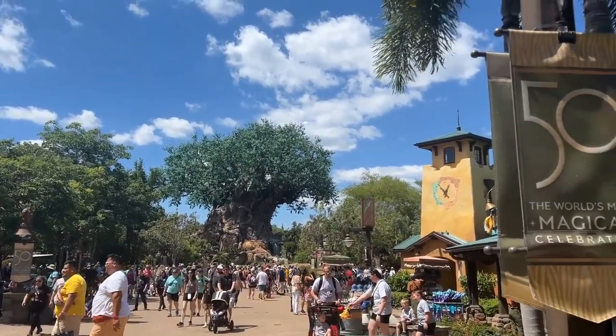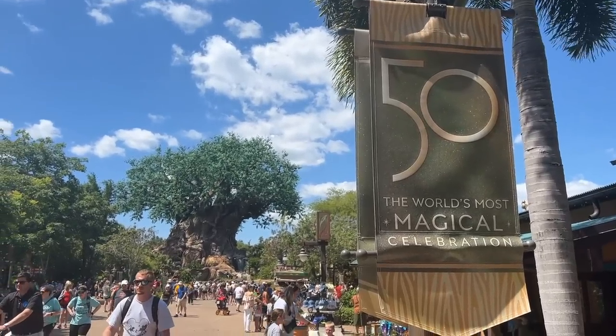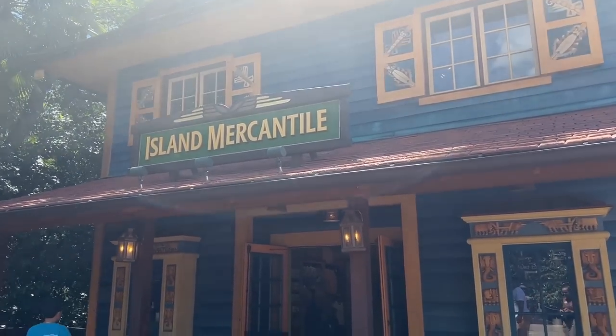Wow, look how pretty the tree is. Love these 50th banners too - I love how they're themed to Animal Kingdom. So cool, what a pretty day! All right, so first stop is Island Mercantile, let's go in and see if they have anything new.